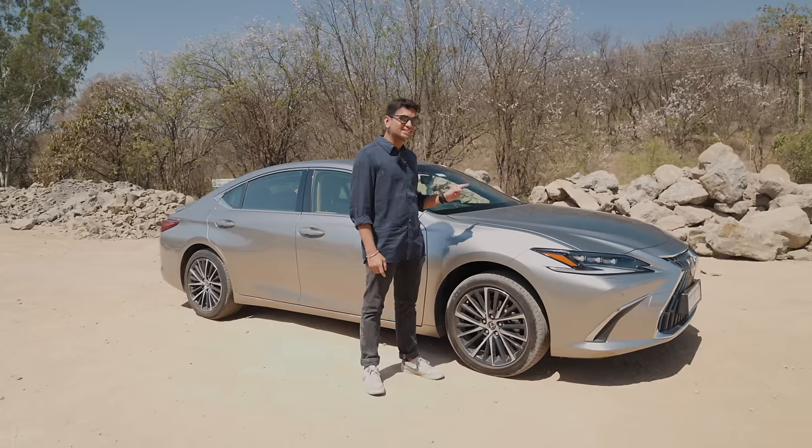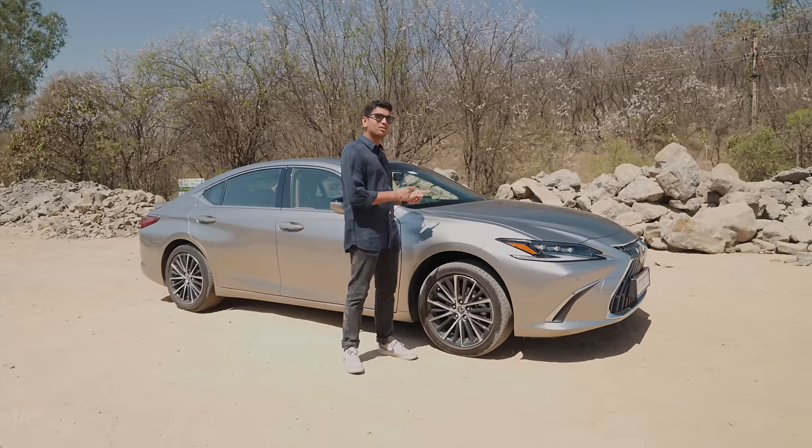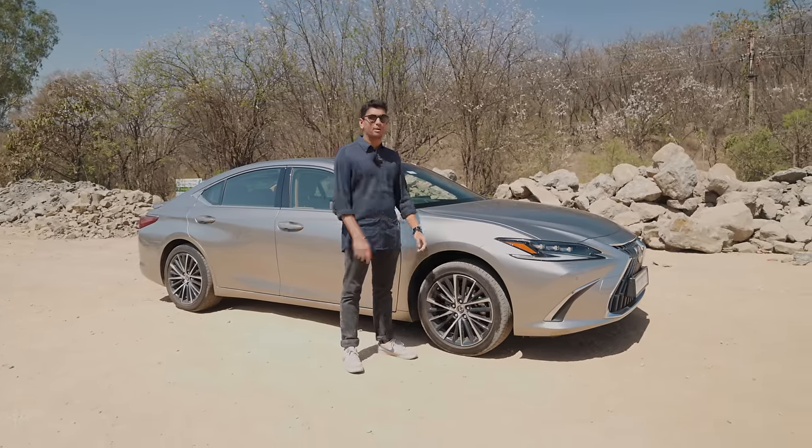This over here is a Lexus ES300H. It is a very cool car and let me tell you why this is one of the coolest luxury vehicles that you can buy.